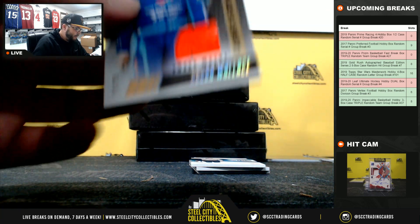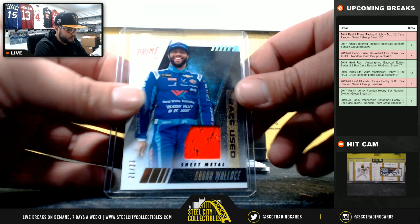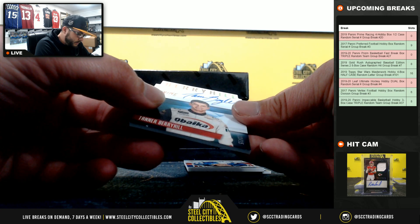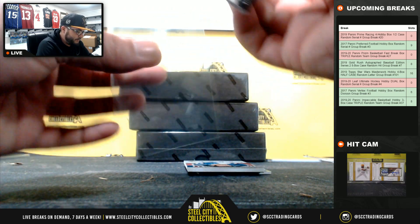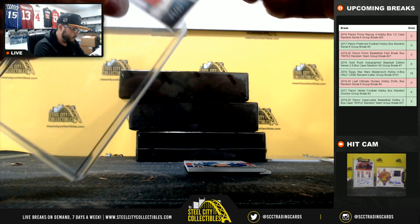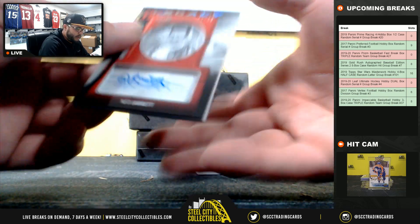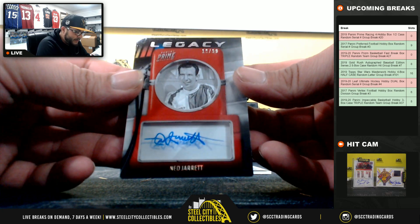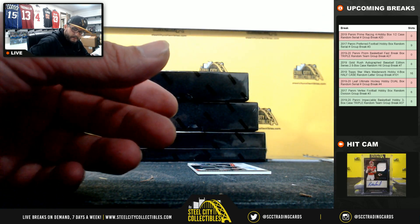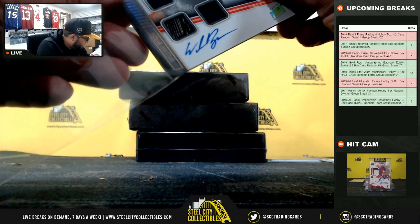Bubba Wallace race-used sheet metal, 21 of 25, going to John S. Tanner and Barry Hill, 10 of 15, going to AB. Ned Jarrett legacy, 10 of 99, going to AB.